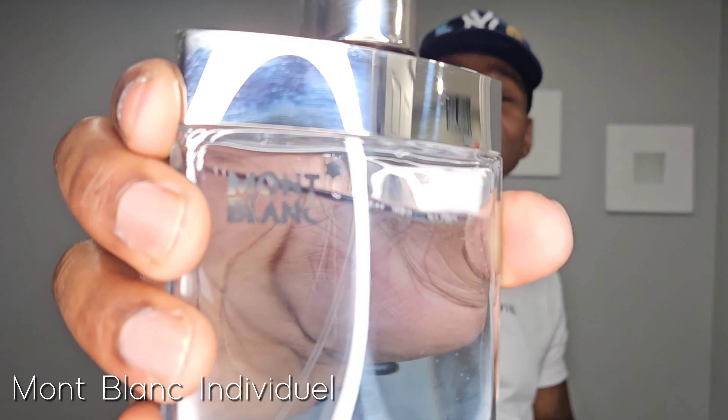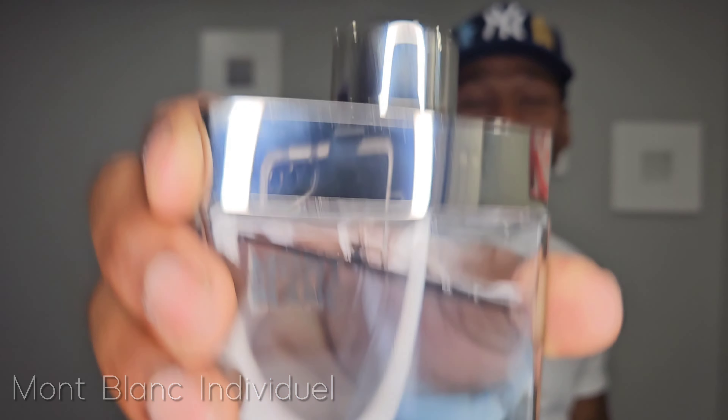Number four on my list is a fragrance that was very hyped at one point — Mont Blanc Individual. As you know, Jeremy Fragrance hyped this to the moon and back, describing it as a fresh laundry detergent sheet type of fragrance, but it is much more than that.